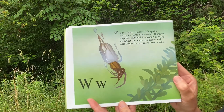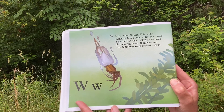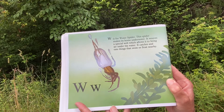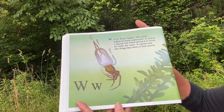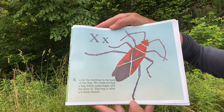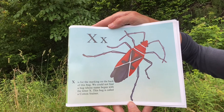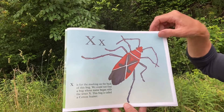W. W is for Water Spider. This spider makes its home underwater. It weaves a special web which allows it to bring air under the water. It catches and eats things that swim or float nearby. X. X is for the marking on the back of this bug. We could not find a bug whose name began with the letter X. This bug is called a Cotton Stainer.